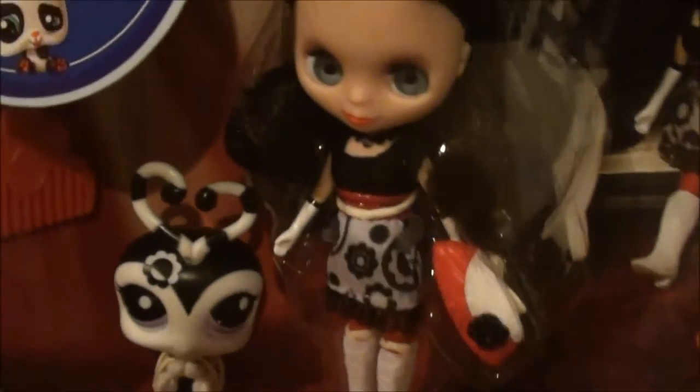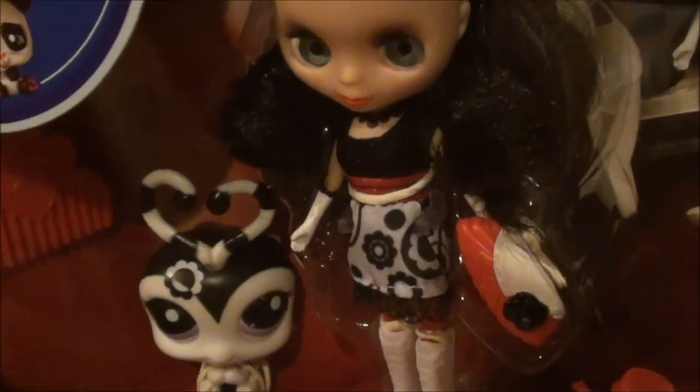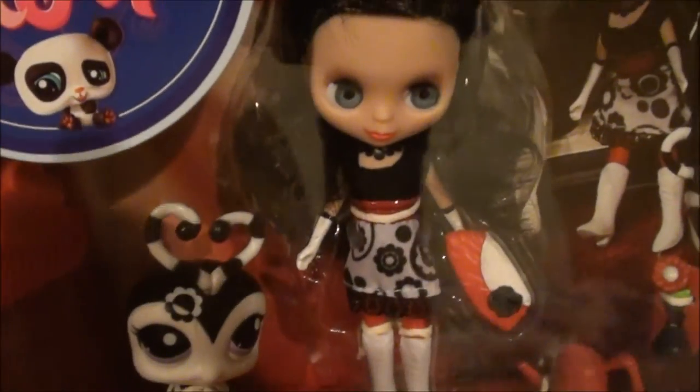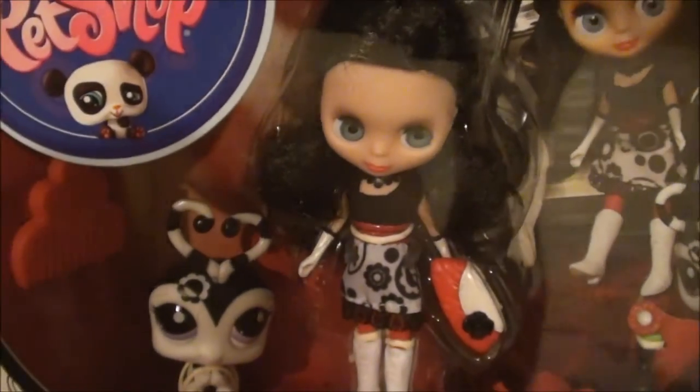She's really pretty. The same with the love bug. I have a couple other Blythes, but I haven't shown them to you yet. So this is just the only Blythe I've shown you so far. I hope you like it, you guys. Bye!